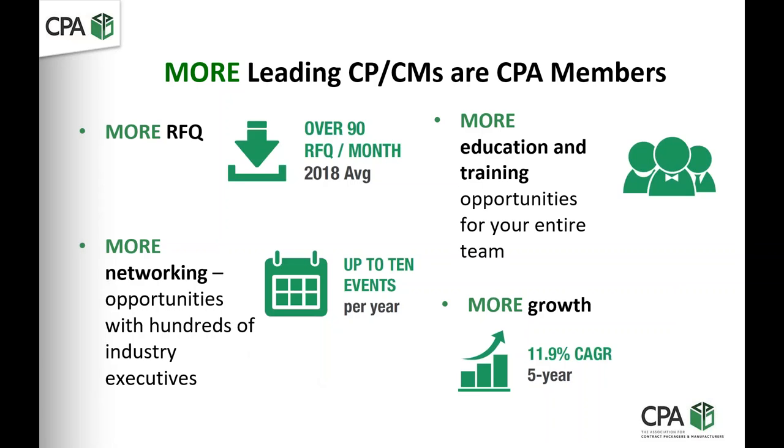We have an RFQ tool that we use for requesting services. We get over 90 to 100 of those a month. We are growing at basically a 12.2% compound annual growth rate over five years. That number has been adjusted. So a lot of opportunities for networking and growth.